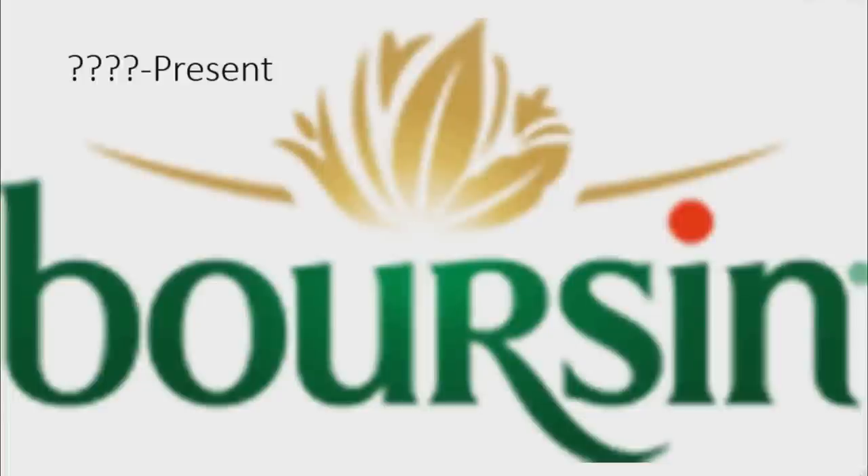In the current era, there are two golden lines and in between them there is a golden flower, and under it there is the word Borsen in green text, but the dot of the letter I is now red.